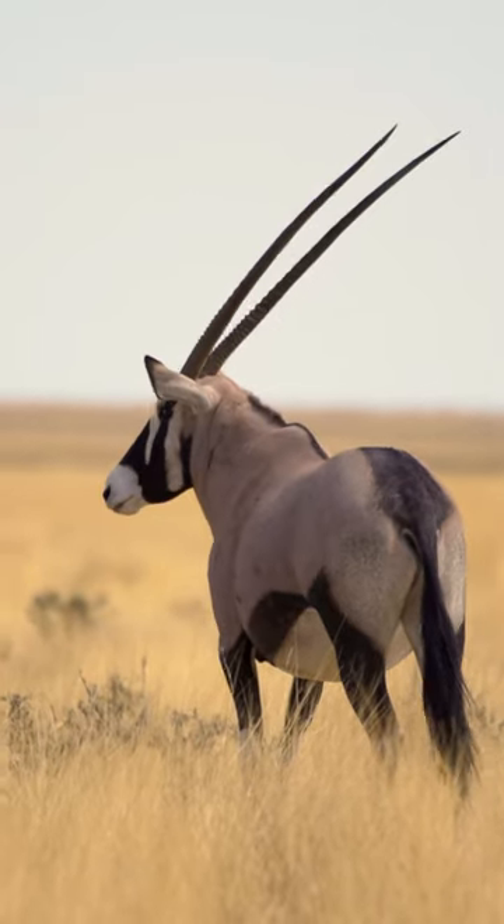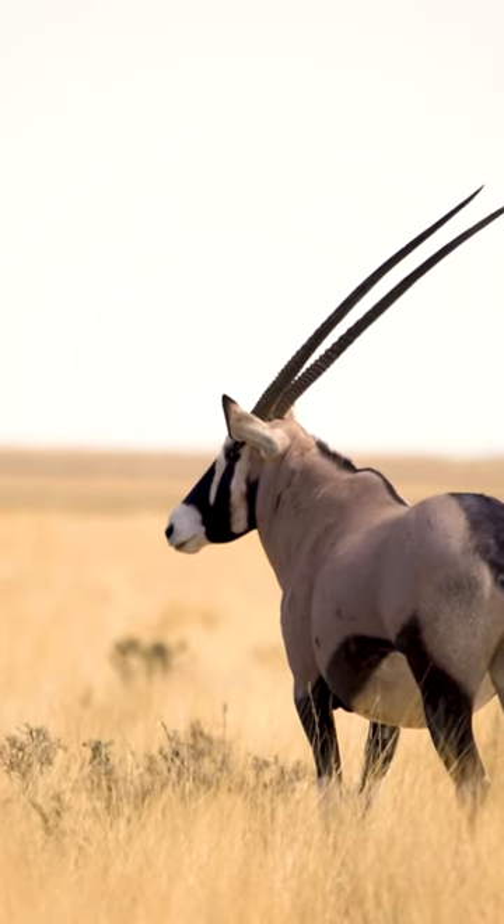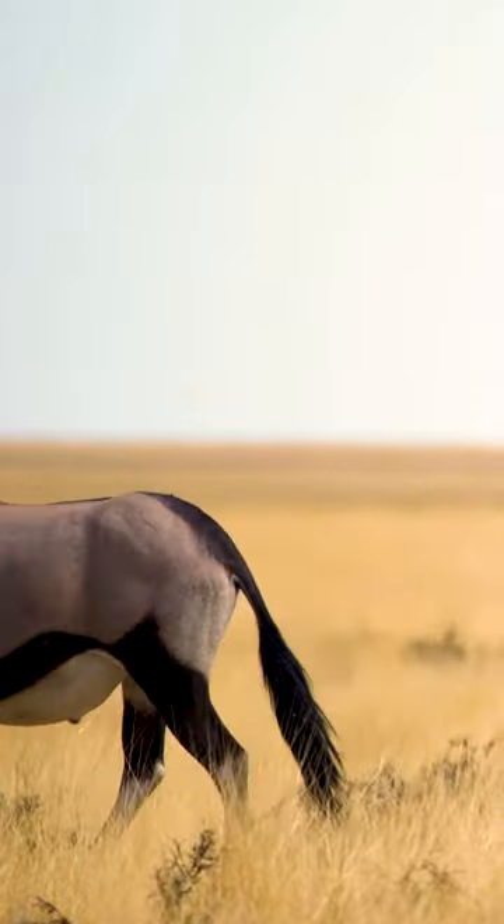Its horns play a crucial role in regulating body temperature. The Oryx inhabits arid and desert regions where temperatures can be extremely high.